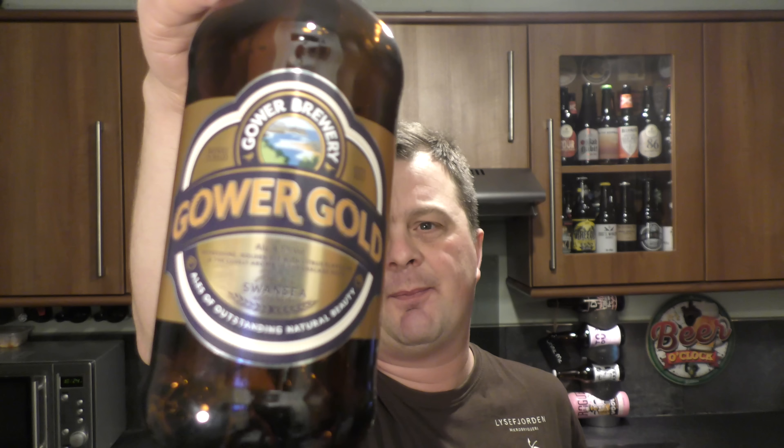Yeah, good stuff. I'm going to rate it. A really solid beer from Gower Brewery. You might be wondering where Gower Brewery is — it's based in west Wales, on the Gower Peninsula, a beautiful part of the world. I used to go camping there as a kid. It's about an hour, hour and a half maybe in the car for me. I imagine if you're down on a beach somewhere enjoying a pub that's close to the beach, enjoying a pint of this — I bet it's perfect when the sun's out in the summer.